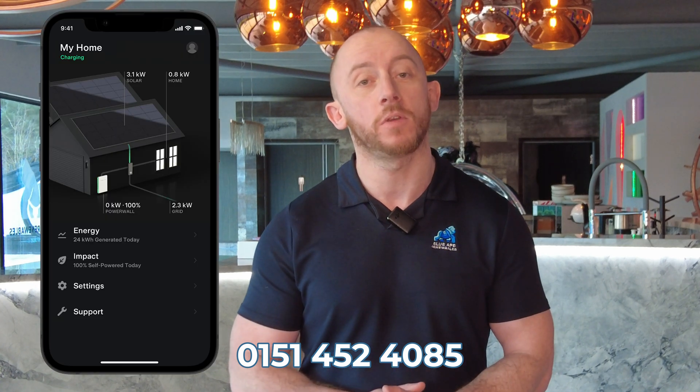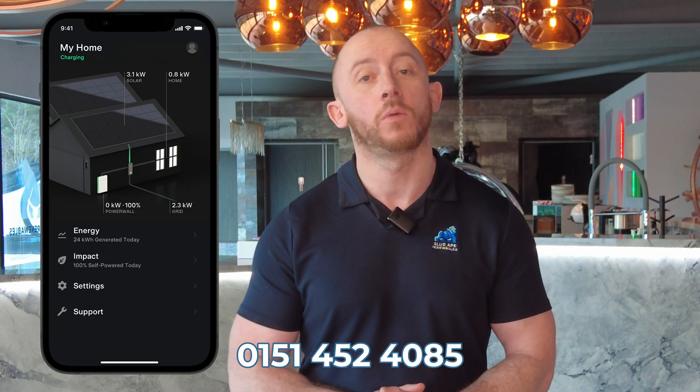Number nine: also through the Tesla app, if you benefit from a time of use tariff, you can set your battery to charge directly from the national grid when your electricity is at its cheapest, and discharge the battery when your electricity to buy in is at its most expensive, giving you further savings on your investment.